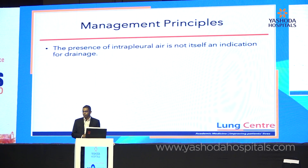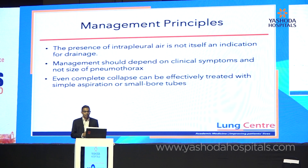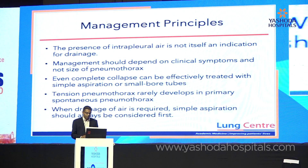Now we have more evidence for management principles. First, the presence of air in the pleural space is not in itself an indication for drainage — people get excited, but you don't have to do anything just because it's air. Management is determined by clinical symptoms and physiological status of the patient, not the size of the pneumothorax. Even complete collapse of the lung can be treated by simple aspiration or small bog tubes. Tension pneumothorax rarely develops in primary spontaneous pneumothorax, and even from this large multi-centre study, patients with large pneumothoraces were actually relatively well.